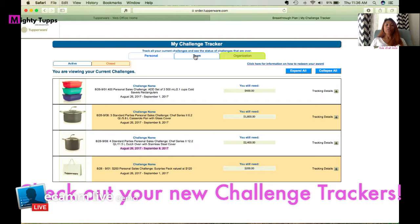If you're a leader in our Top of the Line group, you'll also see options to track your personal challenge, your team, and your organizational challenge. This is amazing — a great add-on from Tupperware so we don't miss out on any exclusive item challenge. It's all real time, showing you exactly to the dollar how much you need. There's also a link to click for how to redeem your award.